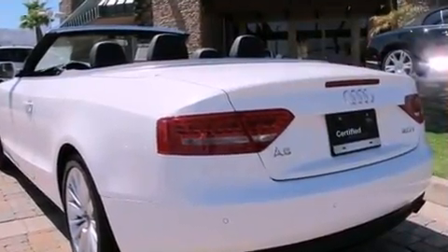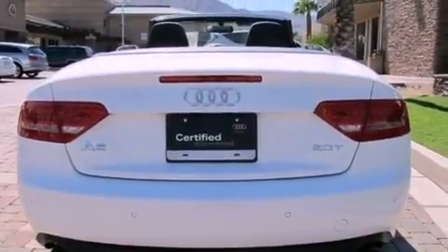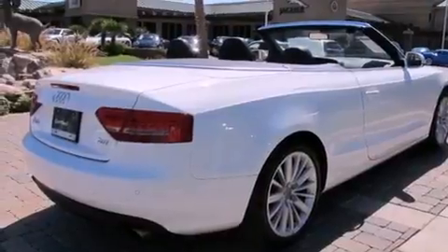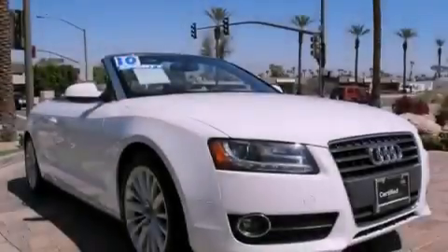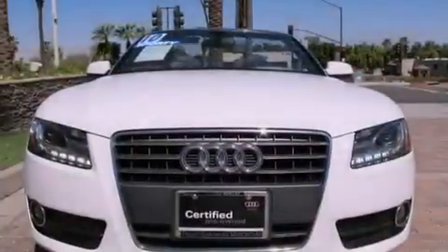Its top features and packages include the Premium Plus Package, a navigation system, a low-tire pressure indicator, heated windshield washer fluid, 18-inch alloy wheels, and the heated seats can warm you up in seconds, keeping you and your passengers comfortable the whole trip.